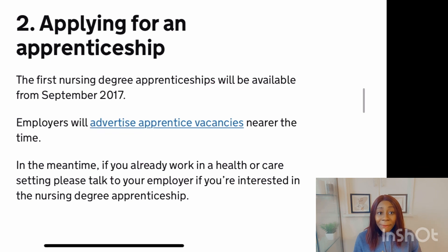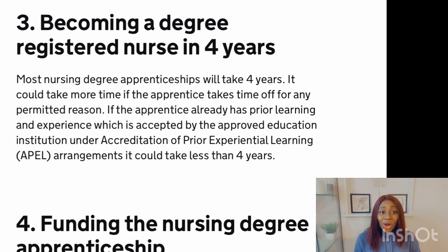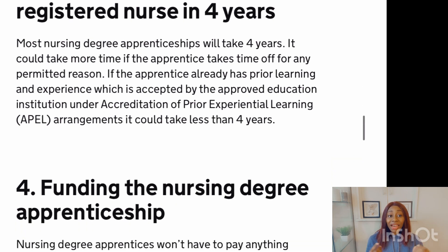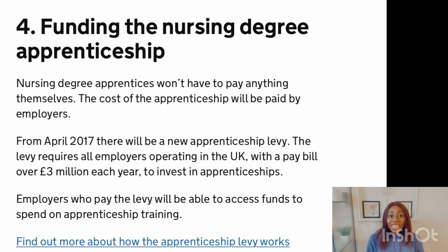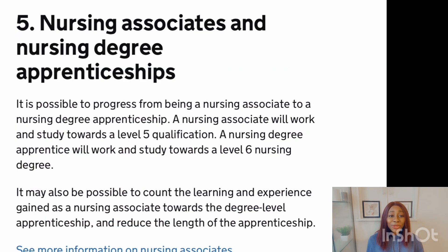The third step is becoming a registered nurse after four years. Once you have been registered, you commence your training. It lasts for four years, but if you have some prior qualifications it can be less. After your training, you become a registered nurse. Regarding funding, the nursing degree apprentice won't have to pay anything themselves — the cost of the apprenticeship will be paid by your employer through what they call the levy fee. So if your employer has registered and paid that levy fee, they can sponsor you.